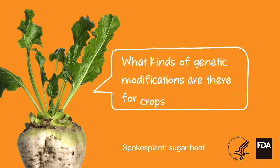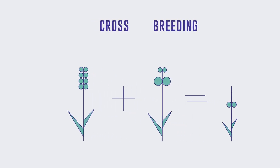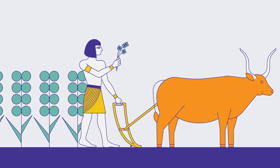What kinds of genetic modifications are there for crops? Well, there's crossbreeding, which has been around since humans began to farm.